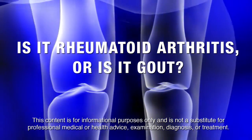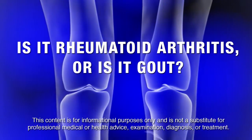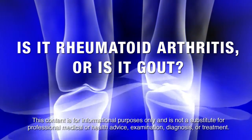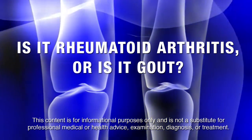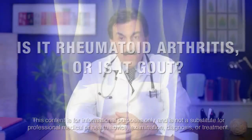Sometimes different diseases have similar signs and symptoms. Rheumatoid arthritis and gout have certain key similarities despite being very different diseases. So how does your doctor know if you have RA or gout?